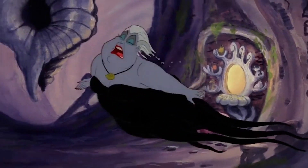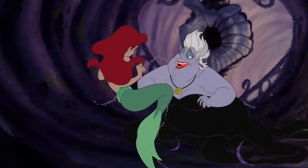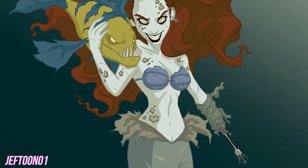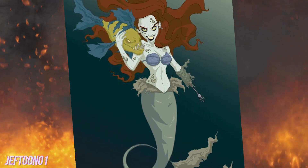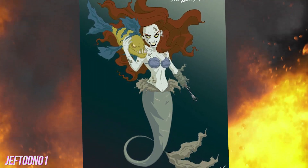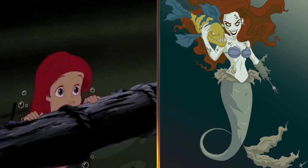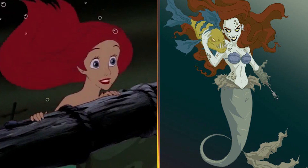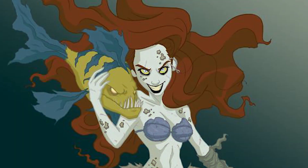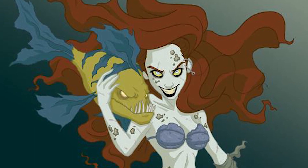Ariel. Step aside, Ursula. There's a new underwater villain in town, and she's using her dinglehopper for no good. It looks like that fork is serving as a hand. Eat your heart out, Captain Hook. What trouble must Ariel have encountered to lose that limb? Judging from the crazy smile on her face, she's beyond caring. Ariel's tail has dulled down to a grimy, ragged gray, but her trademark red hair is as bold as ever. And as for Flounder, we have no words. We miss that cute guppy.